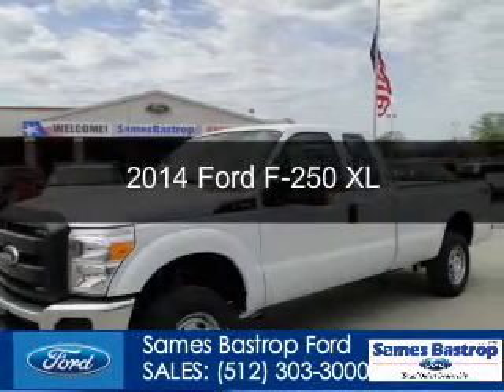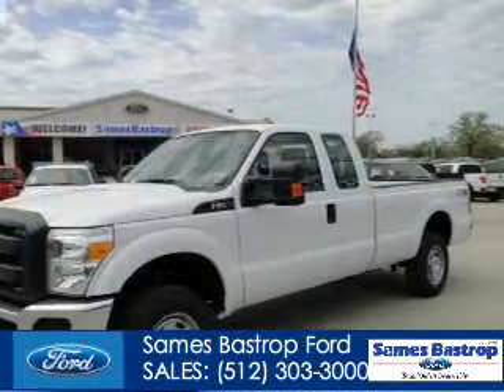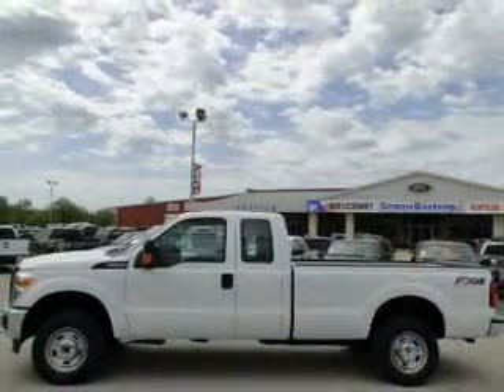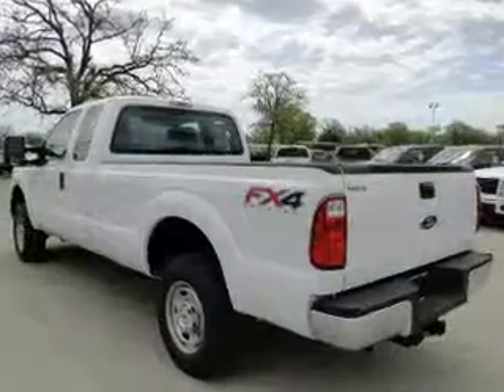This is a new 2014 Ford F-250, powered by 4-wheel drive, a 6.2-liter, 8-cylinder engine, and a 6-speed automatic transmission.